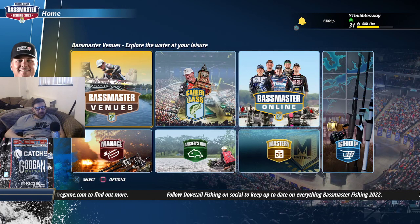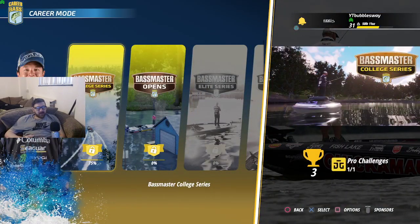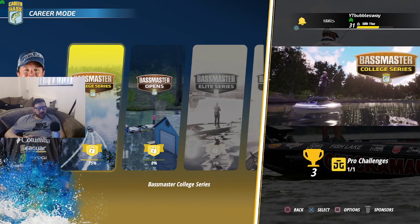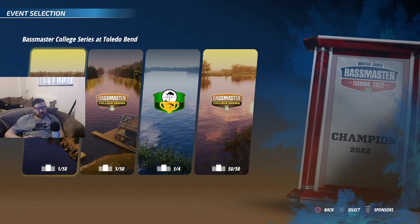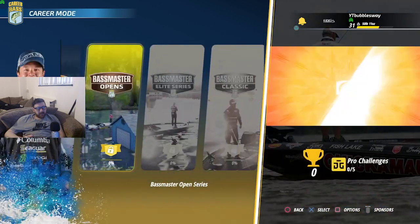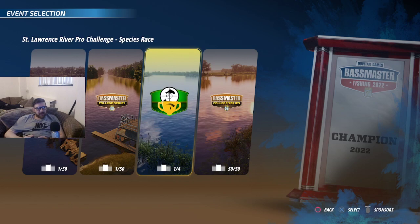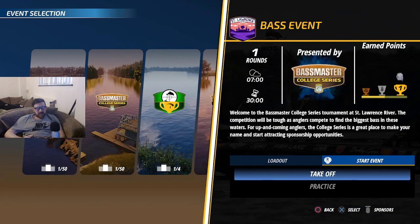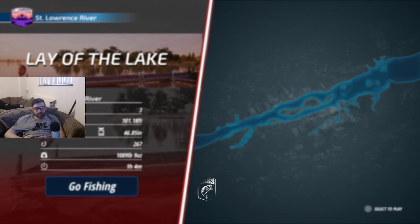Welcome back, we've got some more Bassmaster Fishing 2022 for you today. We are progressing through the career bass mode — we've got two open but we're first working on the college series. We've done the first three lakes and there are videos of those on the channel. Today we are working on this one, and here is the Santee Cooper River which we did before, but last time we had to catch as many different fish species as we can — this time we've got to catch just bass.